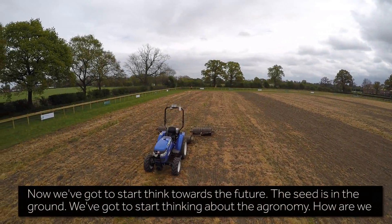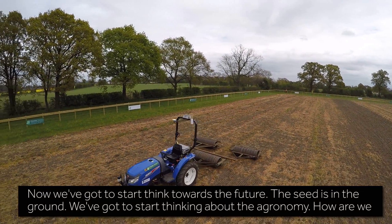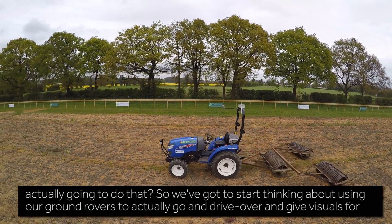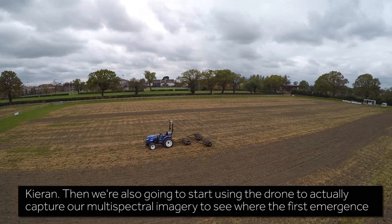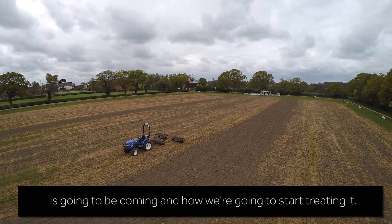Now we've got to start thinking towards the future. The seeds are in the ground, so we've got to start thinking about the agronomy — how are we actually going to do that? We've got to start thinking about using our ground rovers to drive over and give visuals for Kieran, and also start using the drone to capture our multi-spectral imagery to see where the first emergence is going to be coming and how we're going to start treating it. We'll see you next time.